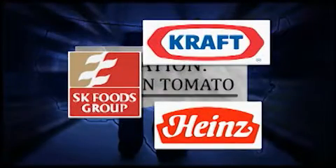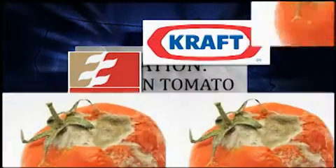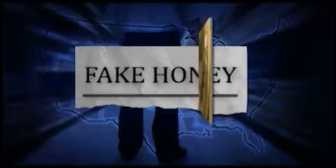SK Foods sold moldy expired tomato derivatives to Kraft and Heinz under the guise of being more expensive forms of paste. In other cases, pricey sheep's milk cheese was actually made from cow's milk, and honey was diluted with corn syrup — all of these items marketed as 100% pure and sold at a premium price.